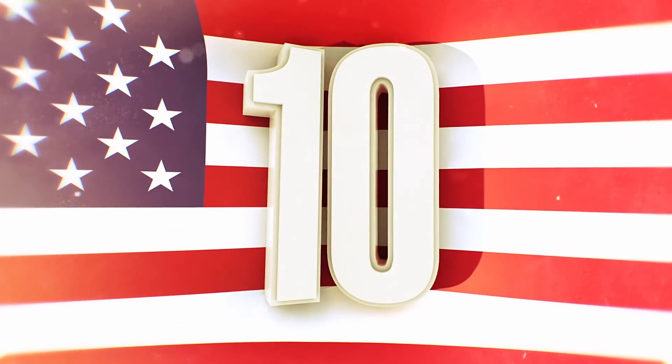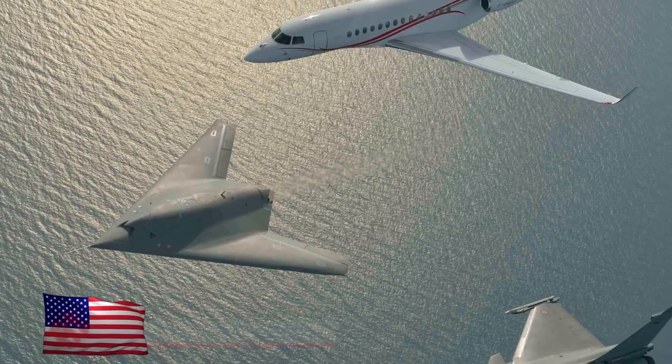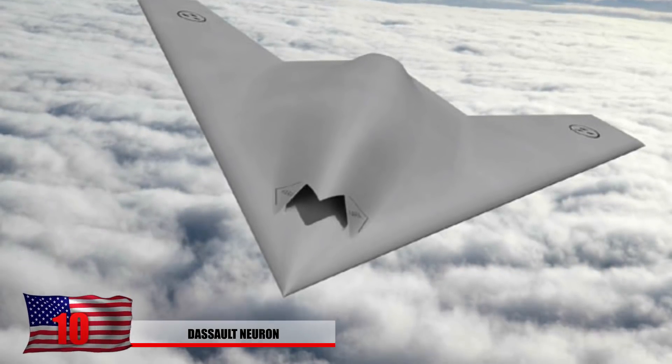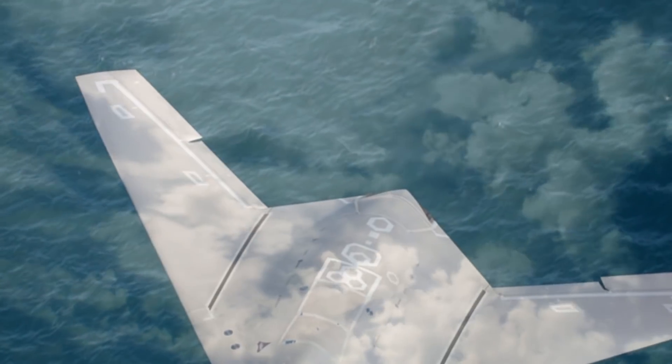Number 10: The Dassault Neuron. It might be displayed at air shows in France currently, and it's part of a program by several European countries to make a combat drone equipped with nuclear weapons. It's almost like the military enjoys playing with RC planes as well.